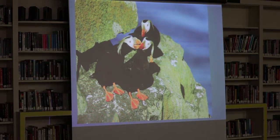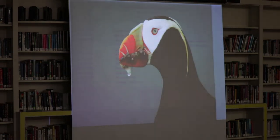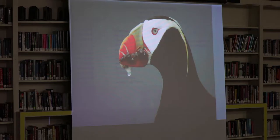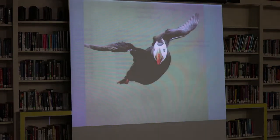They're very social on the rocks, interacting with each other. I mentioned earlier they'll bring back whole beakfuls of fish — the record is I think 63 fish brought back at once, a lucky chick. These are little larval fish that this one has. This is a great picture and it's been stolen from me all over the internet — one of my better flight shots. It's really hard to get a shot of a puffin in flight like that.